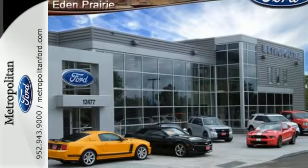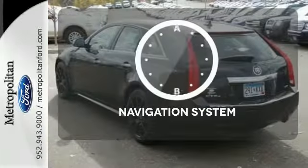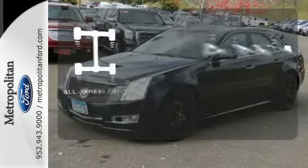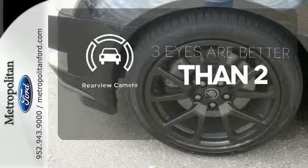You can clearly see the CTS offers classic, yet edgy, Cadillac good looks. Feel confident getting from point A to point B with the navigation system. Control the road with all-wheel drive. The backup camera gives you a clear picture of what's behind you.